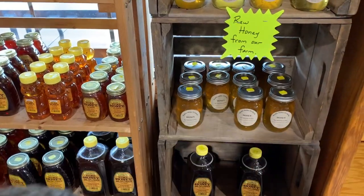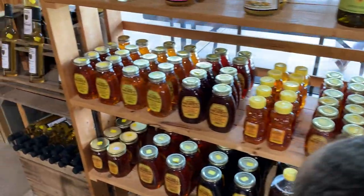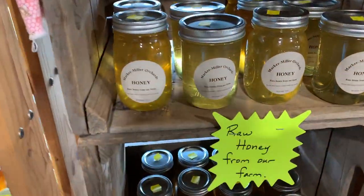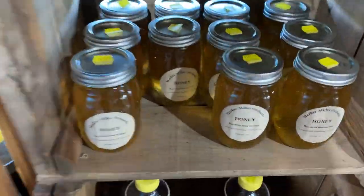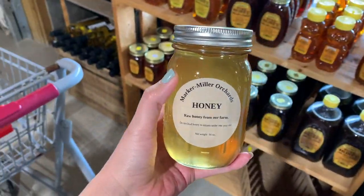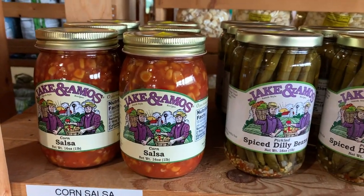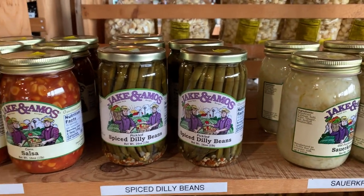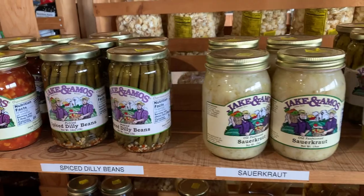Okay, this is the reason we are here — for local honey. They have really good honey that's made on this farm. These dilly beans — my mother-in-law told me they're so good. I've never tried one though, they sound good.